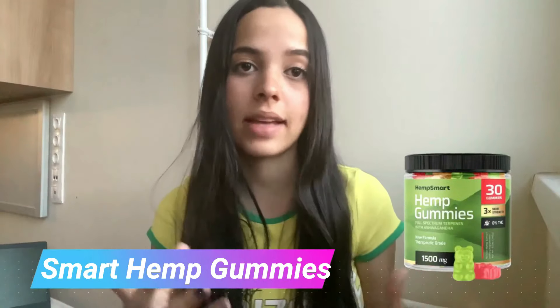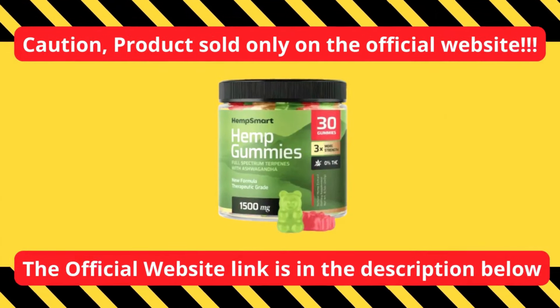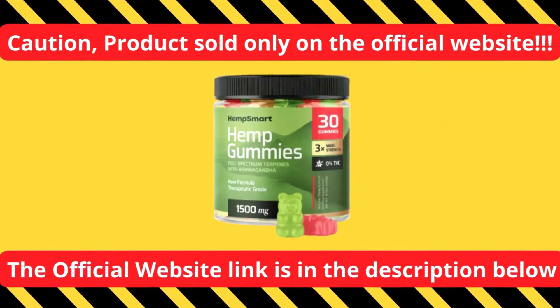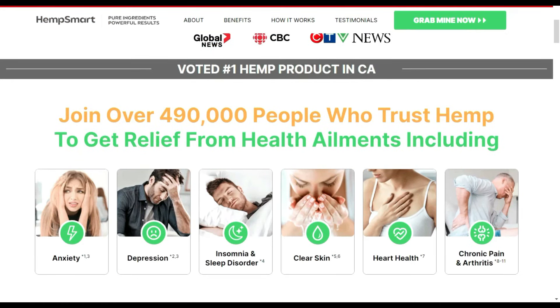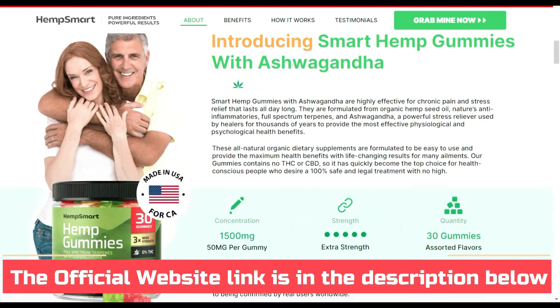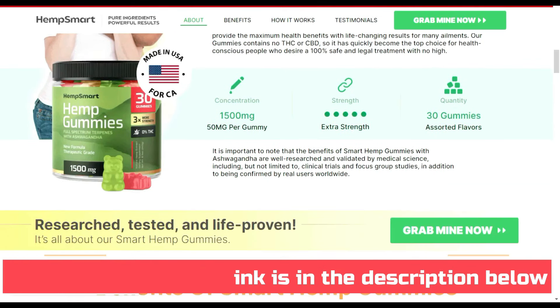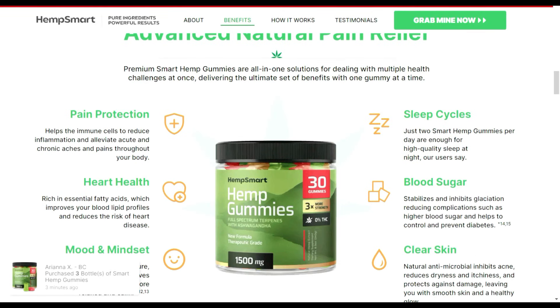Hi guys, today in this video I'll tell you everything you need to know about Smart Hemp gummies before you actually buy this product, and I also have some really important alerts so pay close attention. Watch out for the website you're going to buy from because Smart Hemp is only sold on their official website. I'll have the link to the official website down below in the description, and the latest offer available will automatically get activated.